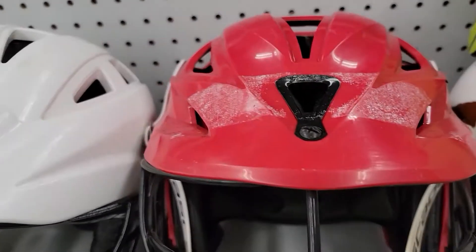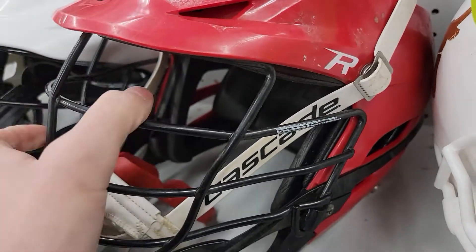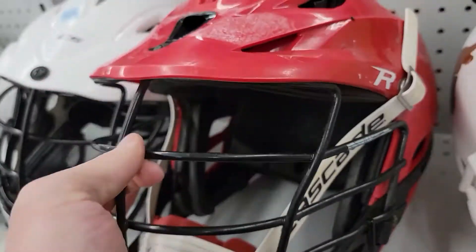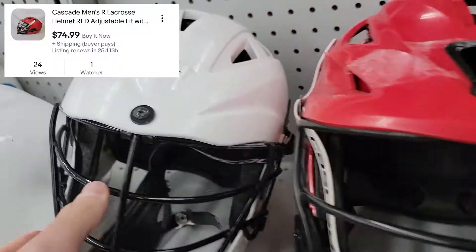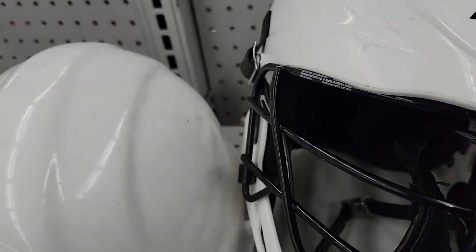Next is a lacrosse helmet right here. The R model is the second best. If you guys find the Cascade S, that is the best model, going for $449. I listed it for $74.99 and I think it will sell for that.